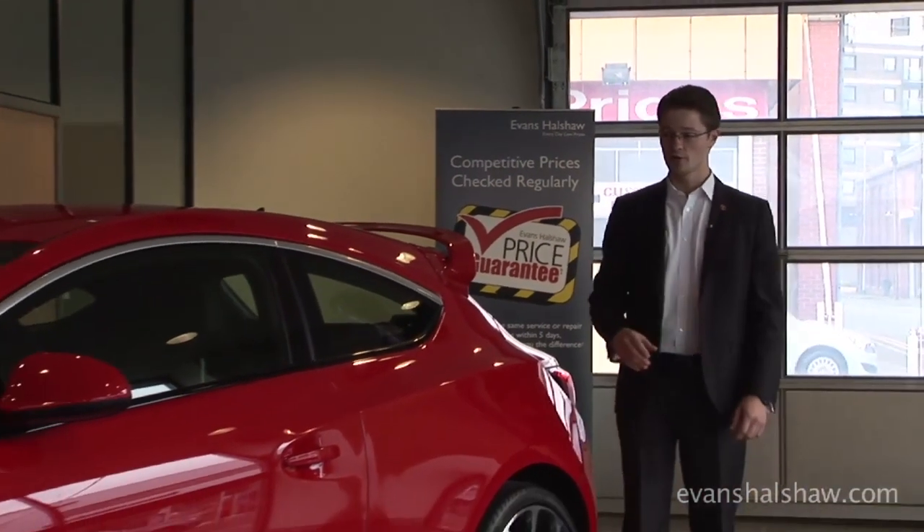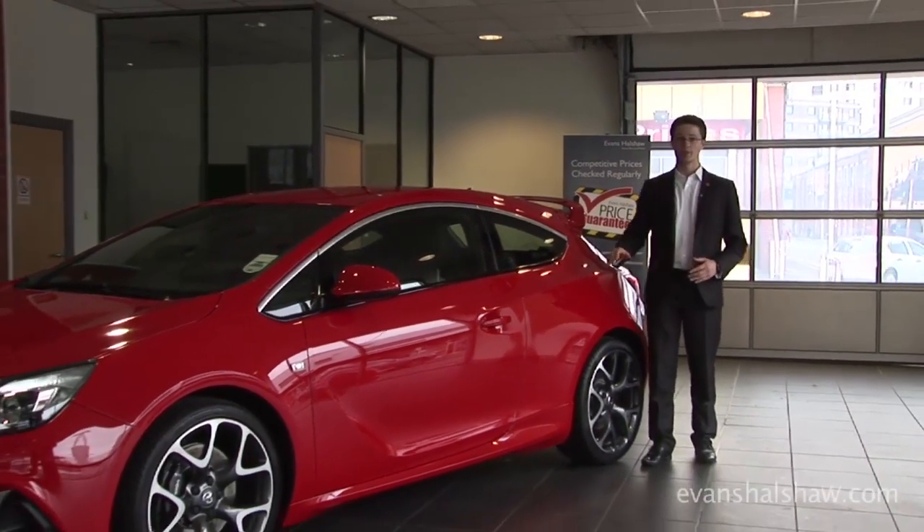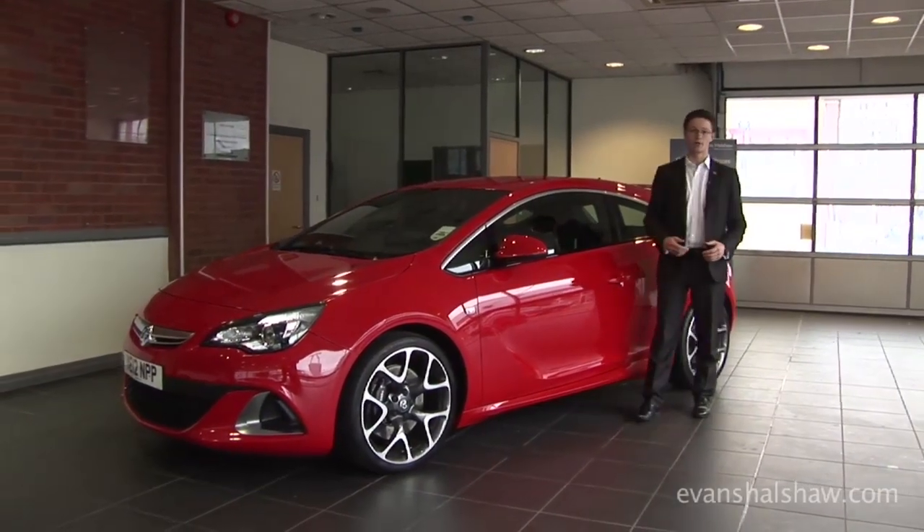To conclude, the VXR is built on what was already a fantastic driver's car. It has a pedigree that few can match. It has an armada of options which are competitively priced, so you really can make this car your own.